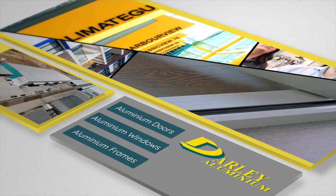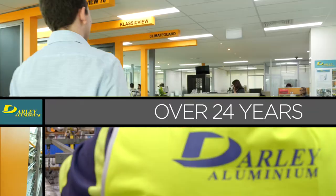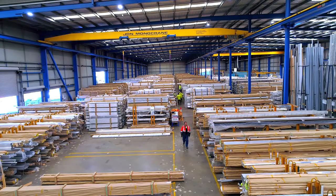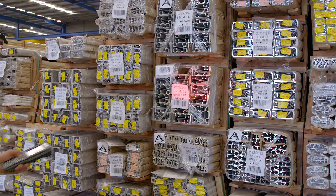If you need aluminium doors, windows or frames, DALI is your one-stop shop for quality and service that is unmatched. For over 24 years, our family-owned and operated business has been doing so much more than just distributing aluminium extrusions.